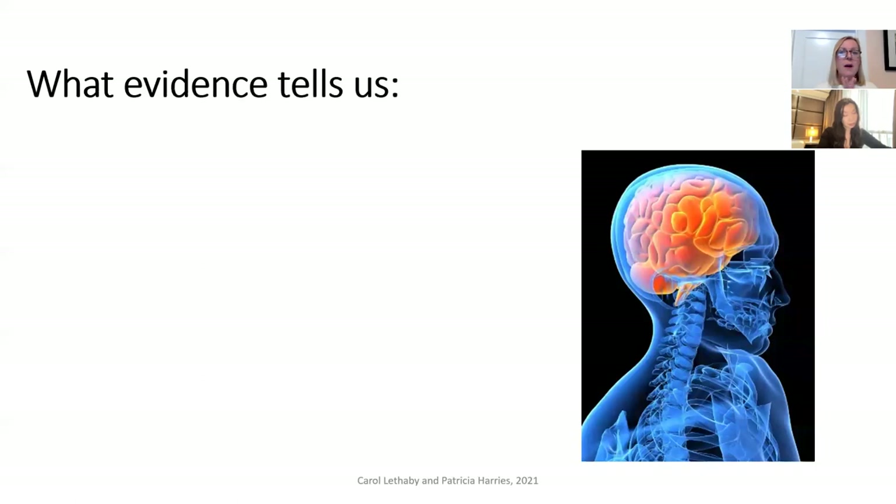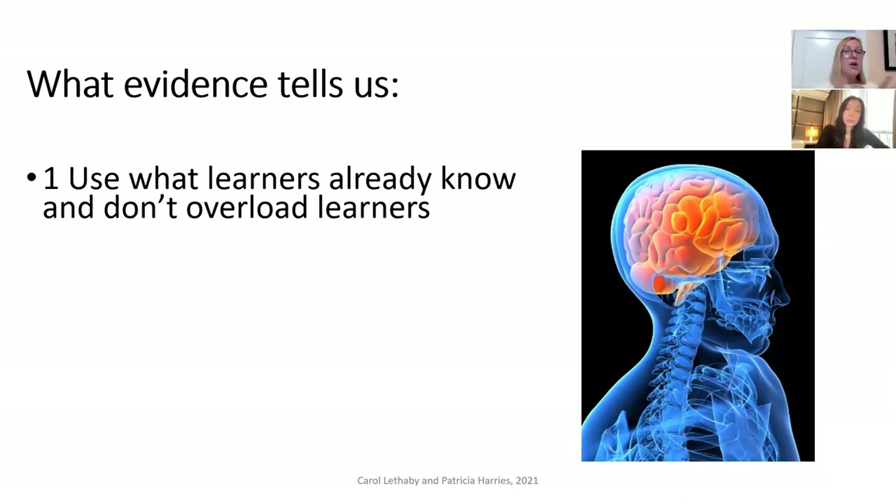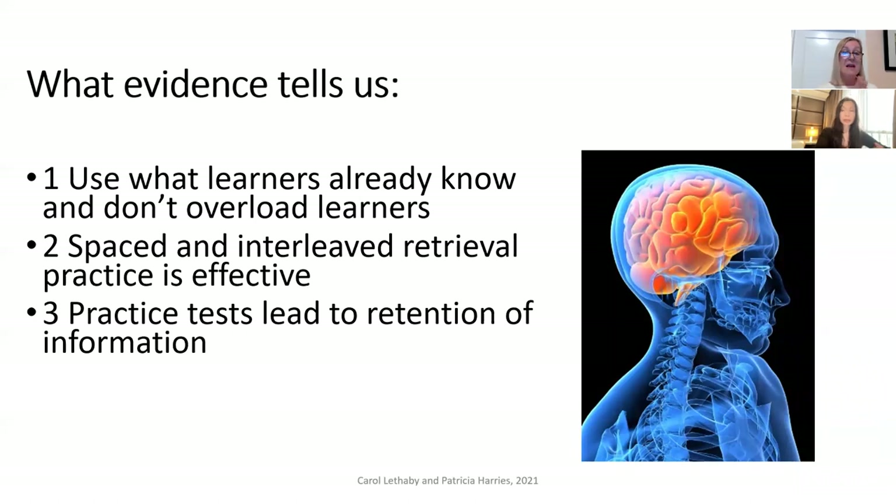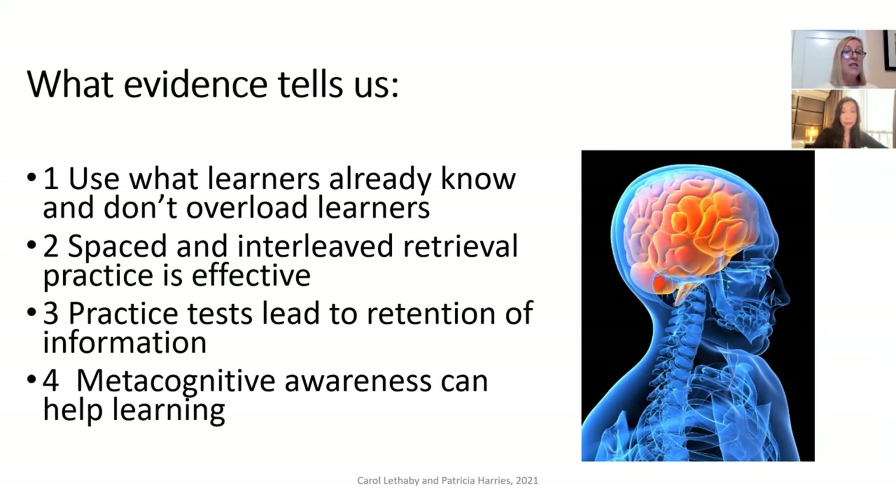We're going to focus on four particular strategies or interventions. First, using what learners already know and not overloading learners. Second, spaced and interleaved retrieval practice and why evidence says this is effective. Third, how practice tests lead to retention of information and how we can use that in language teaching. And fourth, the strategy of metacognitive awareness and how it can help learning.